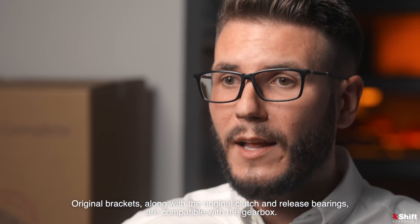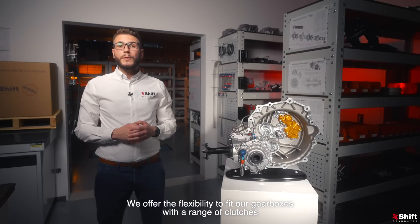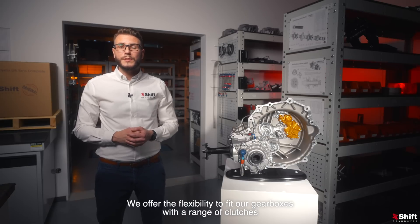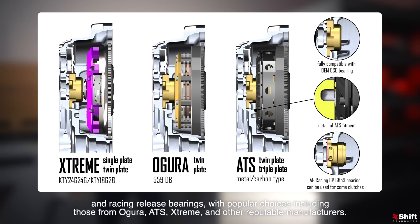Original brackets along with the original clutch and release bearings are compatible with the gearbox. We offer the flexibility to fit our gearboxes with a range of clutches and racing release bearings, with popular choices including those from Ogura, ATS, Xtreme, and other reputable manufacturers.